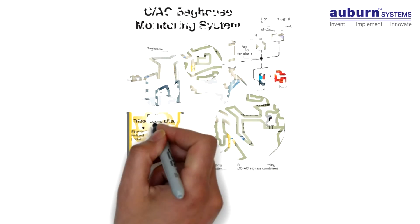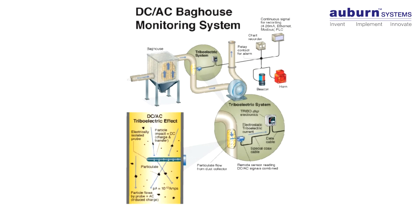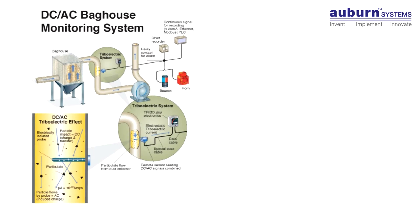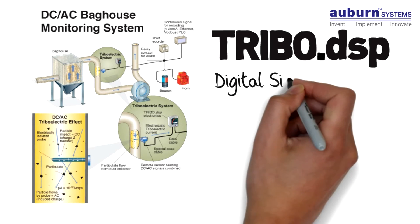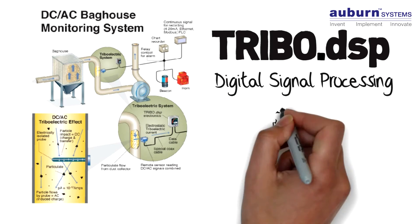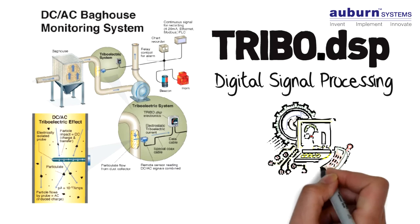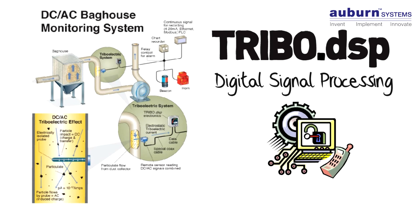Because for the first time, there's actually a triboelectric solution that combines both DC and AC signal spectrum monitoring into a single, combined device. We call it Tribo DSP — for digital signal processing. As electronics have advanced through the years, we were able to bring the benefits of state-of-the-art electronics to our product line while incorporating advanced monitoring protocols.